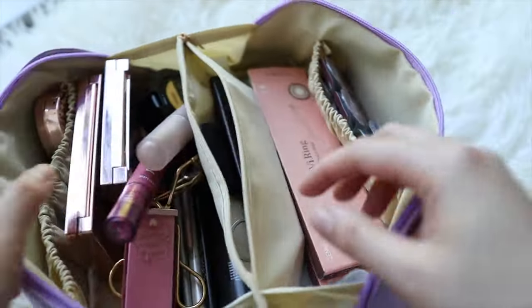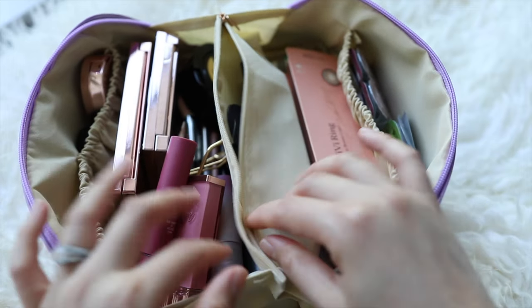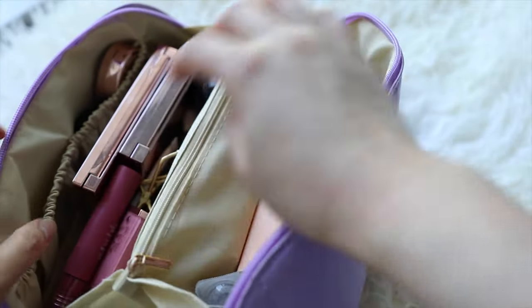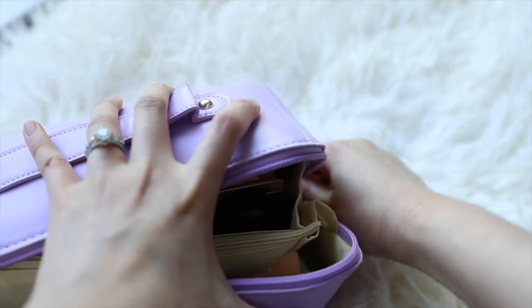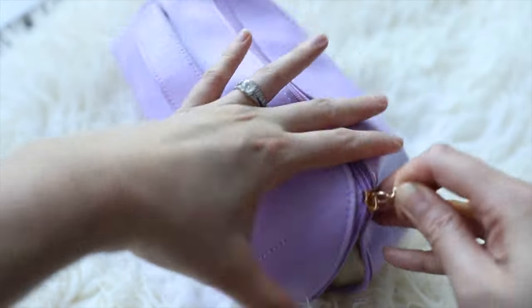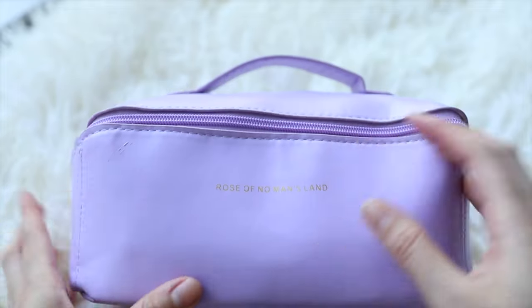Those are all the products I'm bringing with me! Now I'm going to close the bag up so you can see just how slim it is — look at that! I hope you guys enjoyed this video. Stay tuned for part two where I'll show you the contact lenses I'm taking. I'll put the Aliexpress bag link down below if you're curious. See you in the next video, bye!